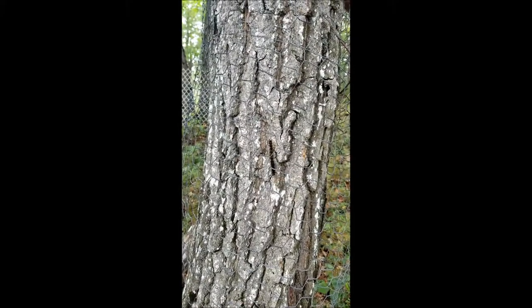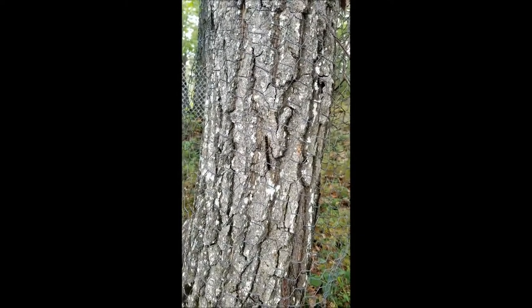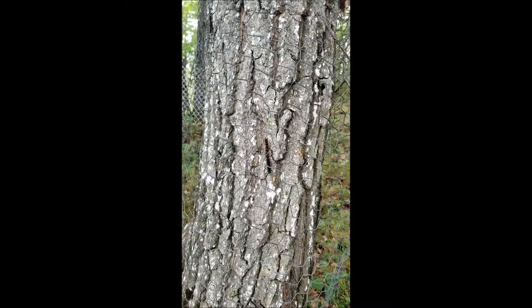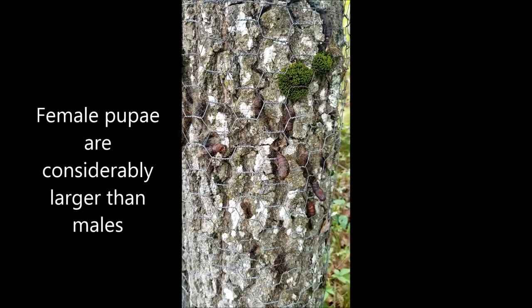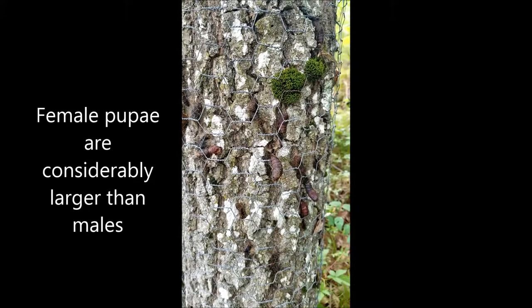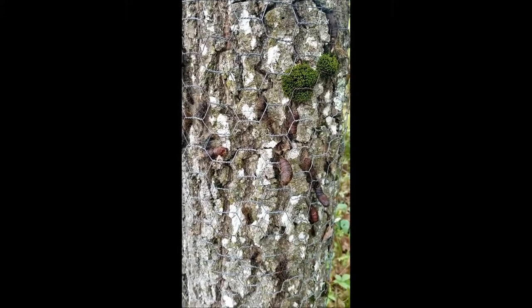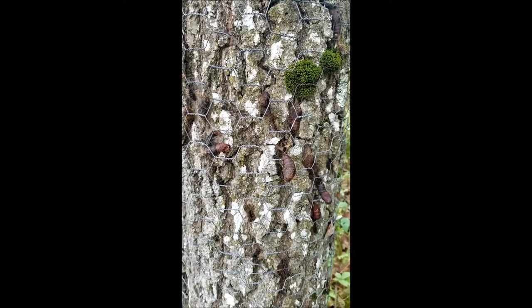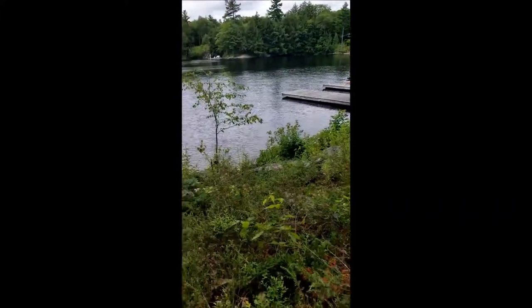Here is the last larval stage of the gypsy moth caterpillar, and it is on a red oak that we have had to wrap to protect from beavers. So if it's not one thing it's the other. And here you see the pupae, which is the in-between stage between the caterpillar and the moth. And these things are now transitioning to be either male or female moths. And again they're on a tree that we have protected from the beaver, which often comes up from that shore.